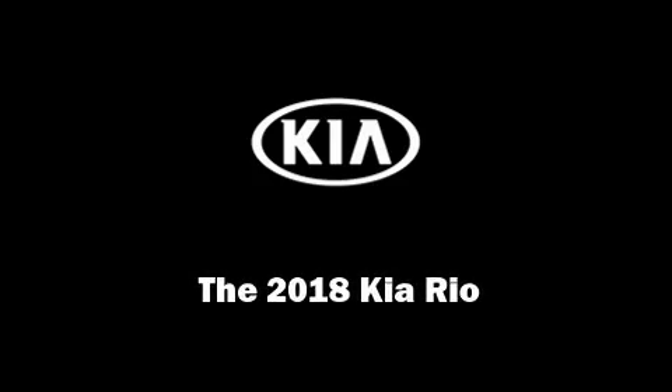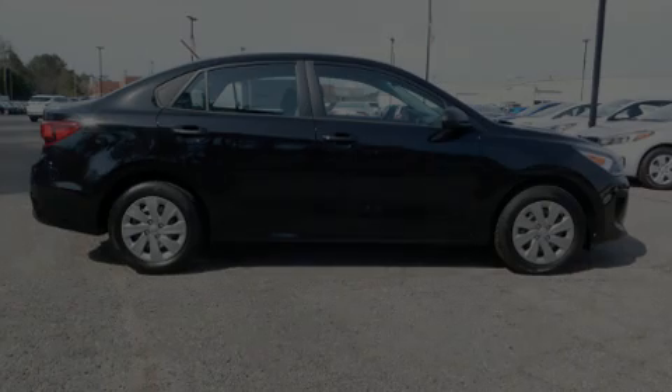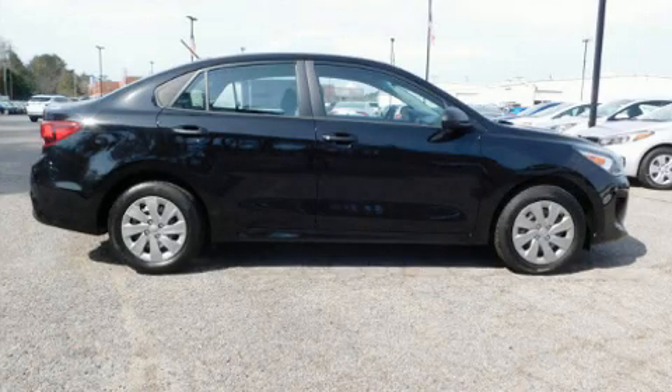Introducing the 2018 Kia Rio. This four-door, five-passenger sedan provides a satisfying ride for all passengers.